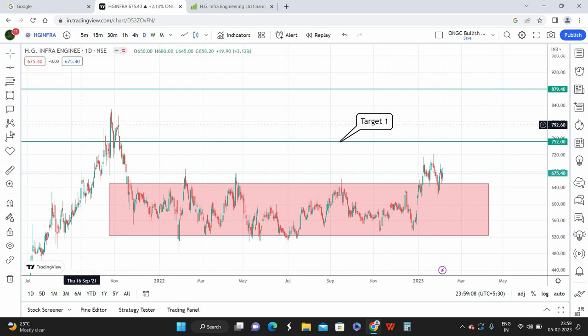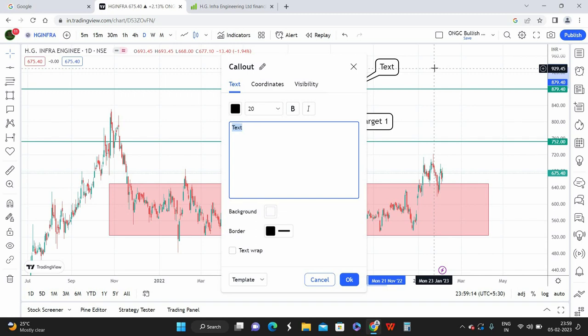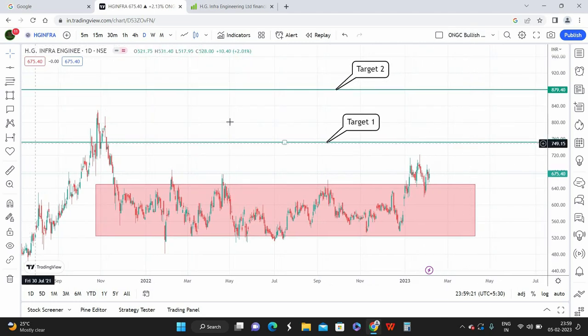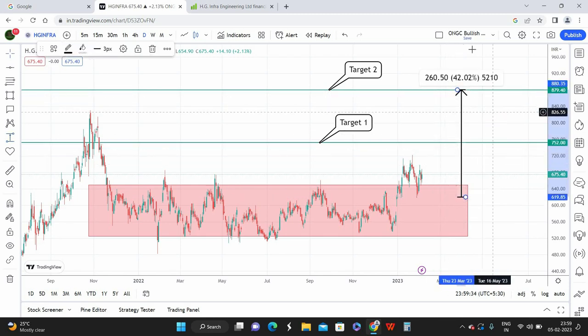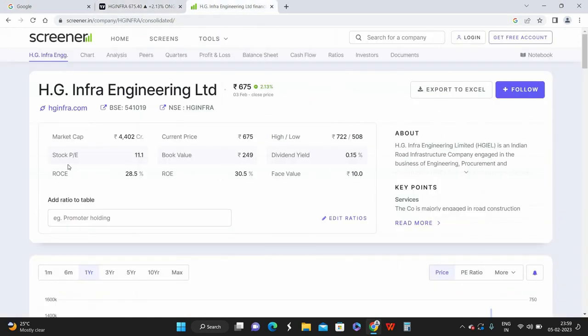Target one is 700 rupees and target two is plotted higher. Calculating the profit potential from the best buying price of 620, you'd be making a comfortable return of approximately 42 percent. This is going to be a short-term investment with a maximum holding period of nine to ten months. So holding HG Infrastructure Engineering for up to ten months could give a profit of around 42 percent.